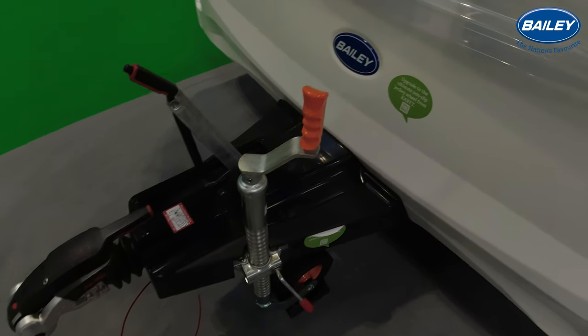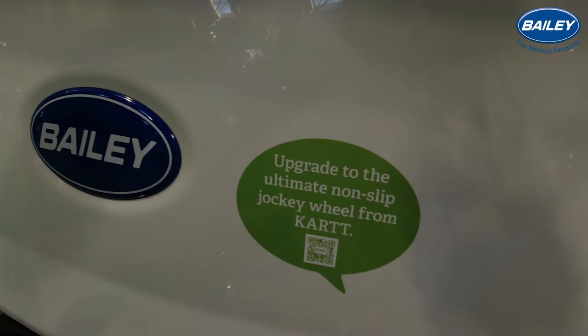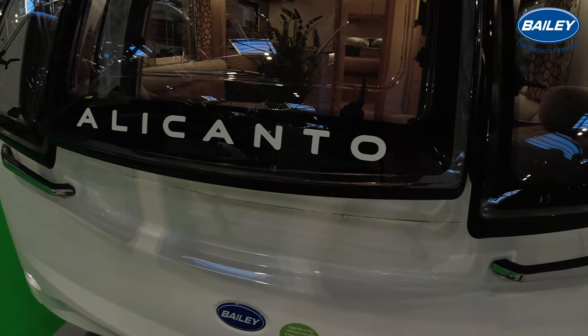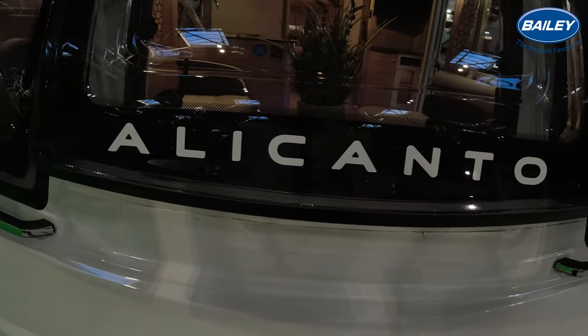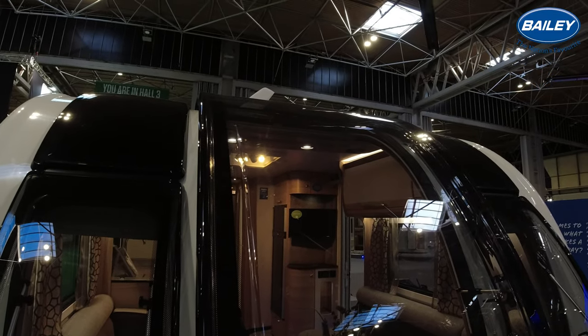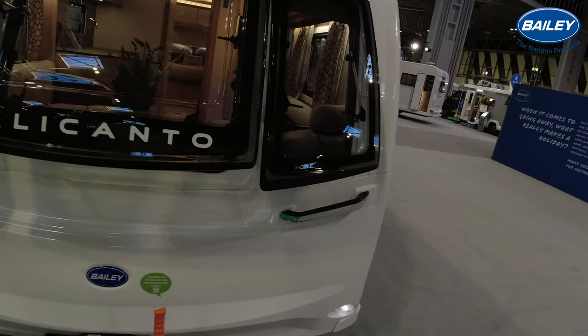It's on the Alko chassis and Alko hitch. Alko ATC is standard and this one has actually got the ultimate cart jockey wheel. The Alacanto graphic along the front there with this standout extra large Bailey front window.